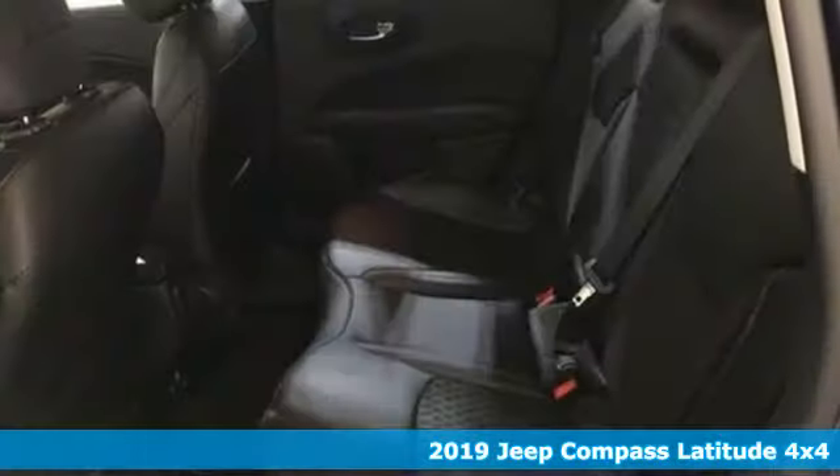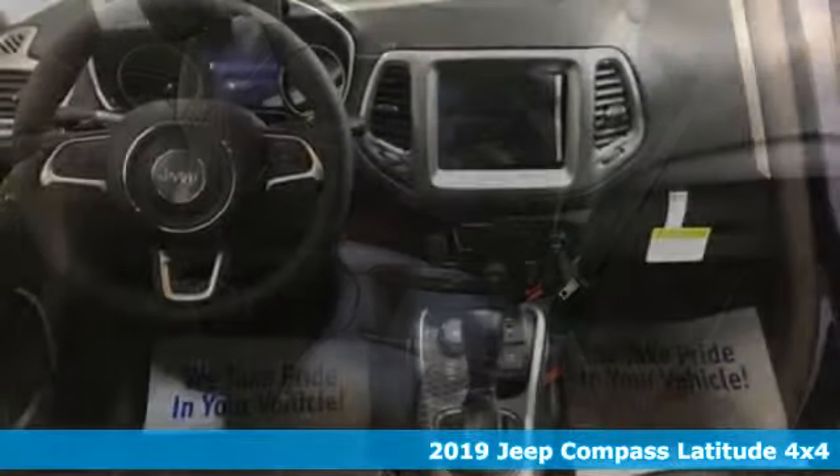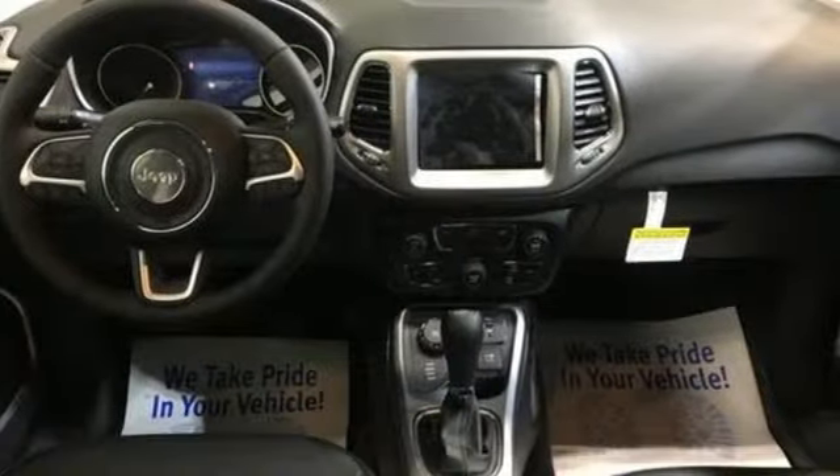Here's a new 2019 Jeep Compass. Everywhere you want to go, anything you want to do, Jeep takes you there. It comes with the features you need and, better yet, want.